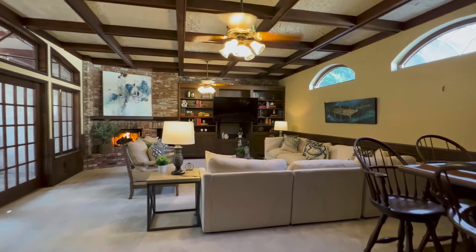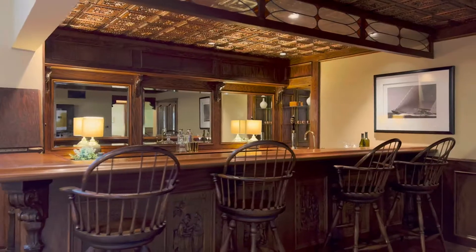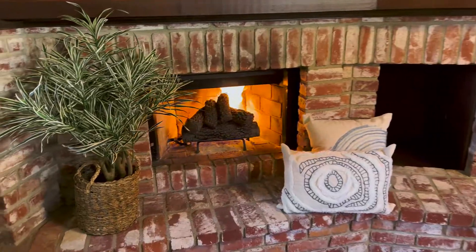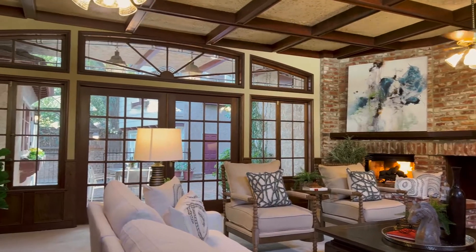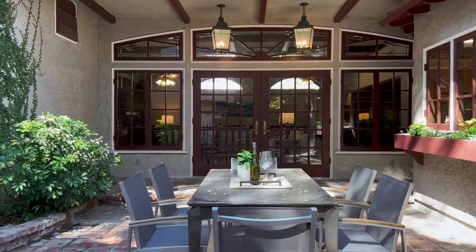The showstopper of the residence, however, is the family room with its tall beamed ceiling, built-in bar that looks like it's right out of a movie, a fireplace of its own, as well as tall glass-pane French doors that open out to one of the many terrace seating areas.